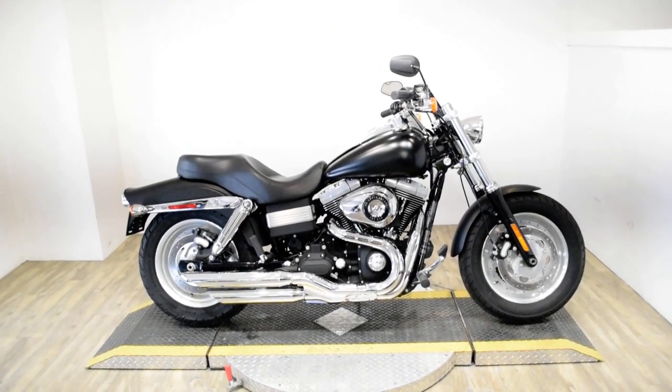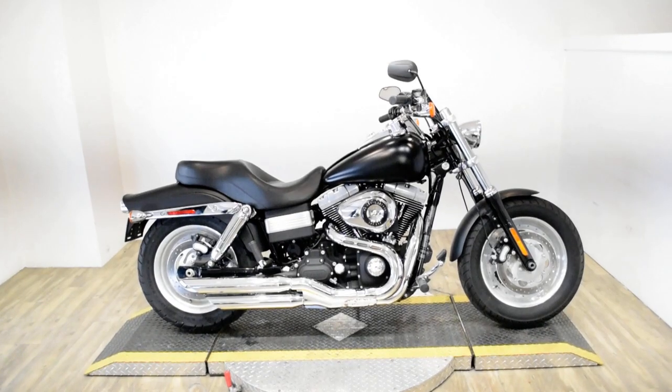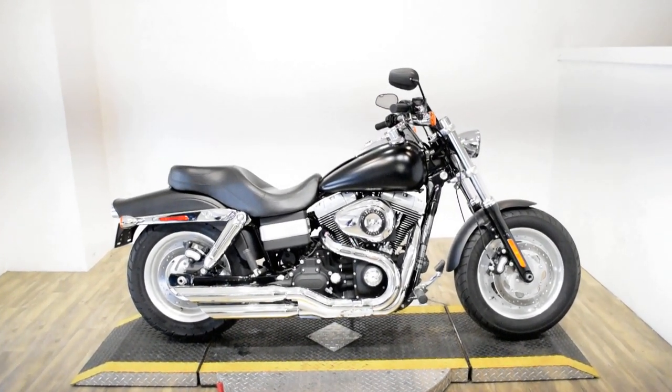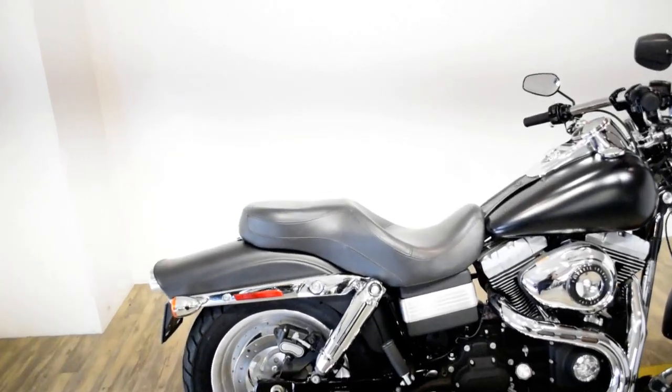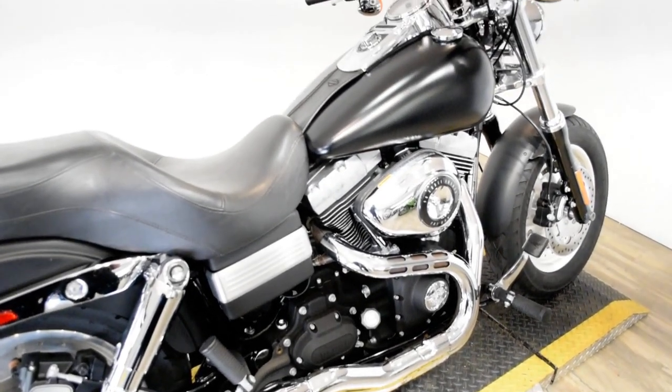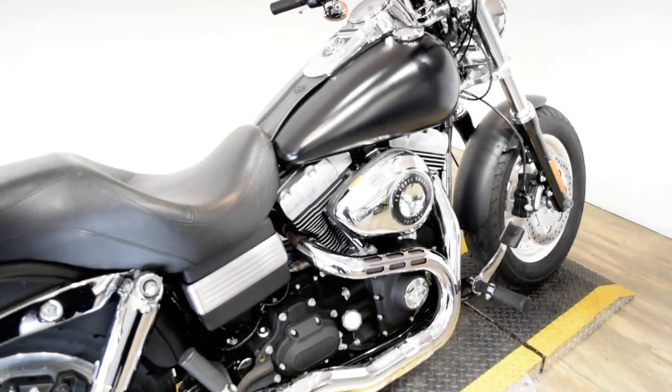Monster Power Sports is offering this 2011 Harley Davidson Dyna Fat Bob. To see more photos of this bike, to get pricing information, to fill out a credit app, and to see what your trade is worth, visit MonsterPowerSport.com.